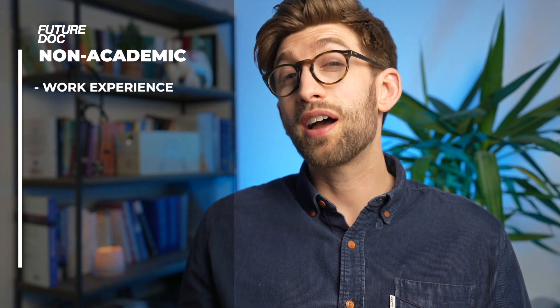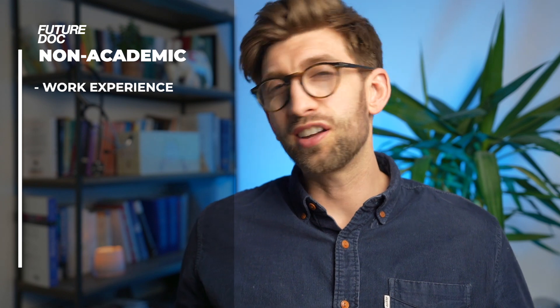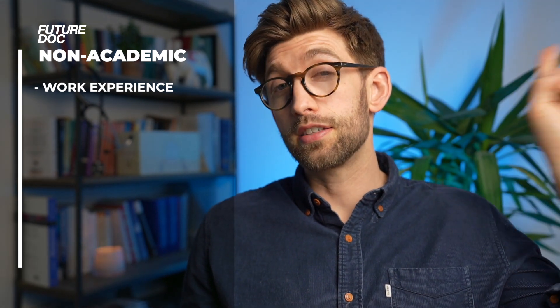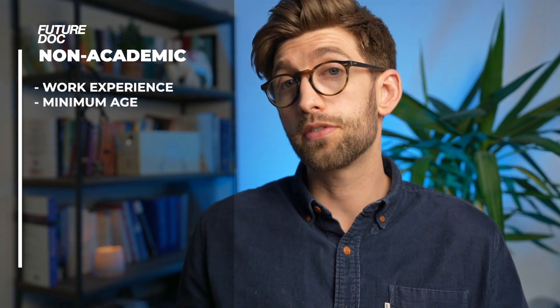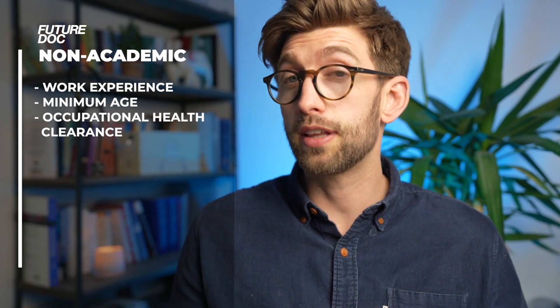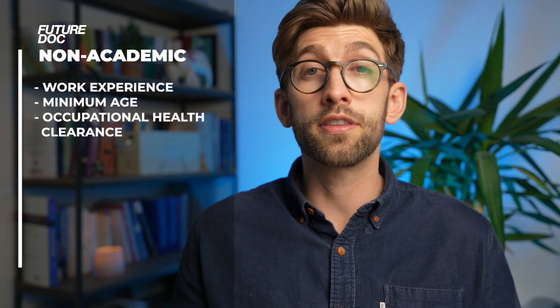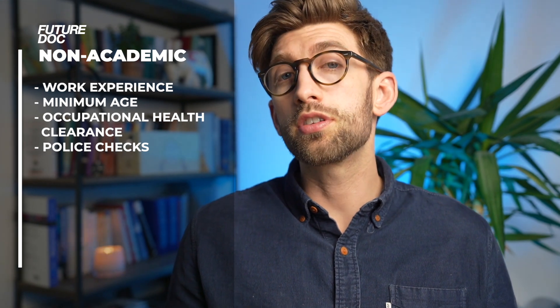On the non-academic side they want to see a few things. First, work experience - exposure to the profession. Second, there's a minimum age requirement: you have to be 18 at the time of starting medical school. Then they want to see occupational health clearance, meaning certain vaccines you can prove you've had. Finally they check your criminal record through the Disclosure and Barring Service.